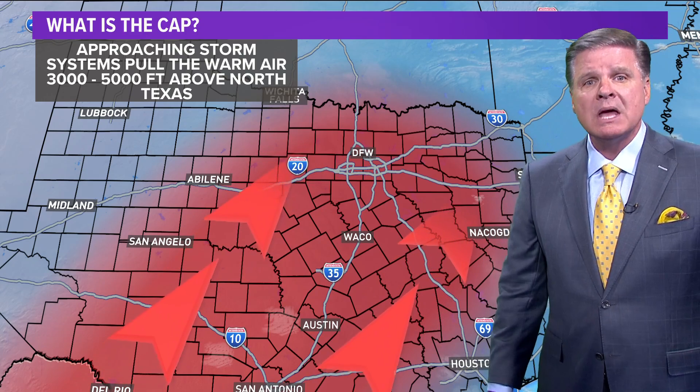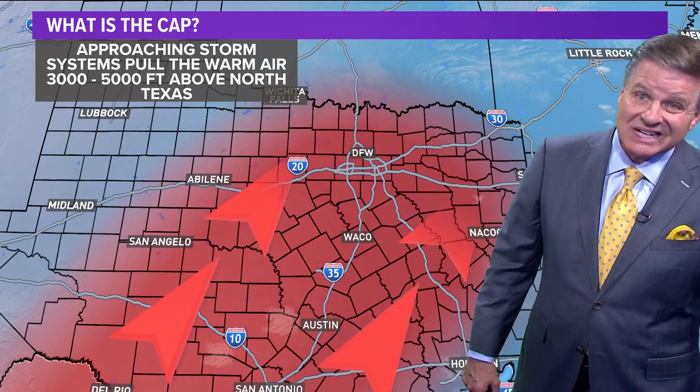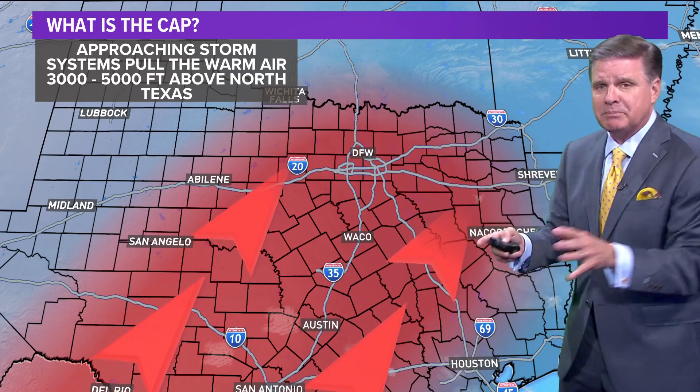We didn't have any rain last night across the state of Texas, let alone any severe weather, because those approaching storm systems pull all that warm, dry air about 3,000 to 7,000 feet above north Texas, and it just prevents any thunderstorms from developing.